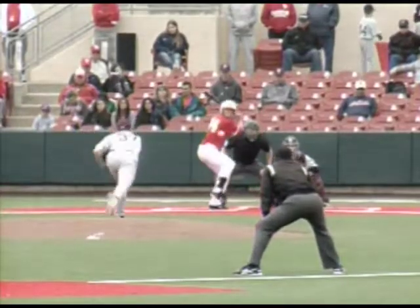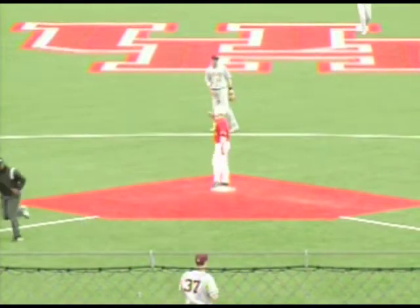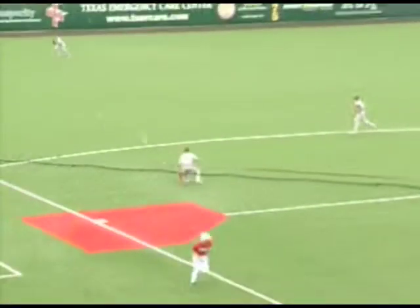Hands looks at the belt. There goes Appling. Cervantes takes the throw down to second base — and it's almost into center field. Appling is safe. Height was late getting to the bag. Hands looks 2-2. There goes Rackler. Grayson swings and punches it into left field for a base hit. Appling will score. Rackler's around second, he will go to third.